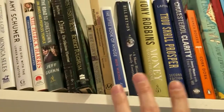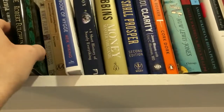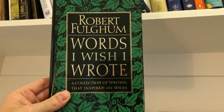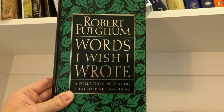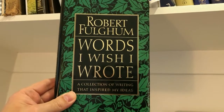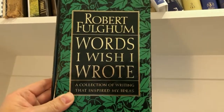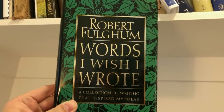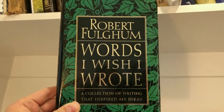Here is our section of adult nonfiction. There's a lot of great stuff here, but the one I wanted to highlight is Robert Fulghum's Words I Wish I Wrote — a collection of writing that inspired his ideas. You might have heard of Robert Fulghum from All I Really Needed to Know I Learned in Kindergarten, which is also great, but this is my favorite of his where he collects great quotes and works from other authors that highlighted his ideas. It's really wonderful.